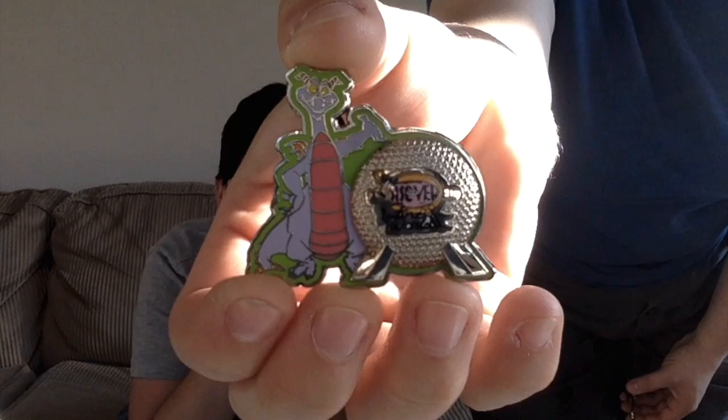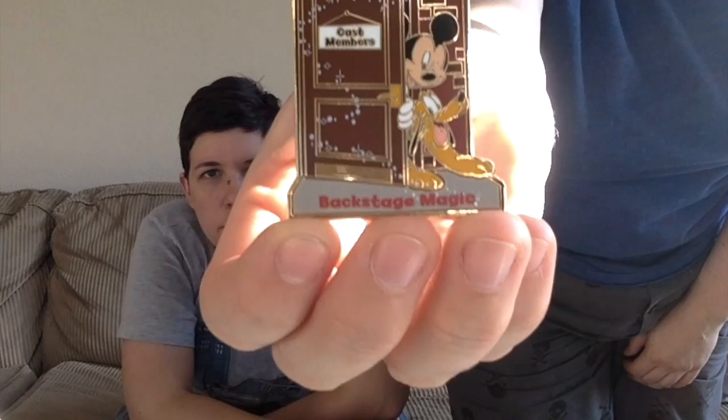My parents met up with us on this trip. My mother has been to Disney more times than I have, and they always do behind-the-scenes tours. They did two tours: Epcot's Undiscovered Future World, which came with a special Epcot ball with Figment pin, and the Backstage Magic tour that goes to all four parks, which had a Mickey-Pluto cast-member behind-the-scenes pin. My mother doesn't collect pins, so she gave them to us and we traded one of each for other pins, keeping one of each.